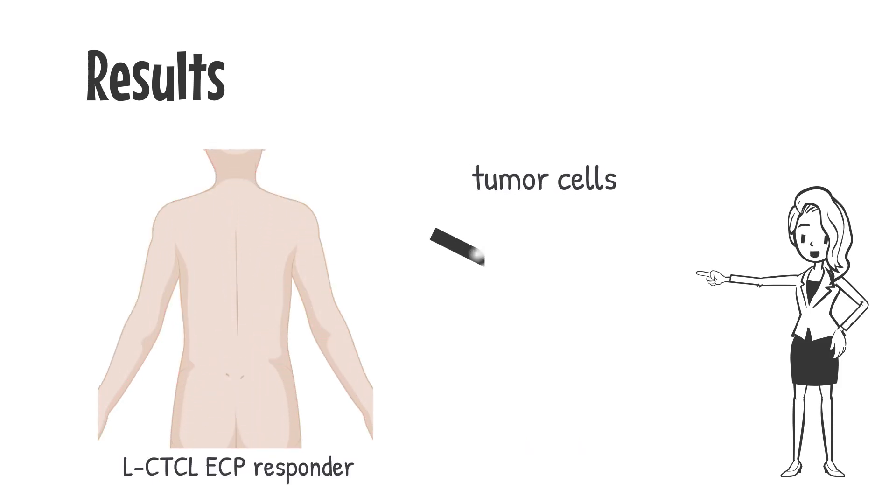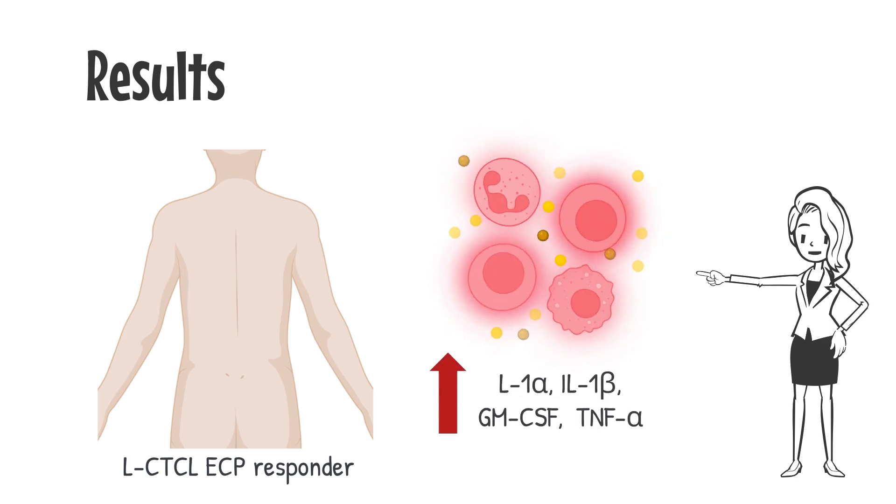Moreover, we found that responders' blood cells released significantly higher amounts of IL-1, GM-CSF, and TNF compared to cells of patients resistant to therapy.